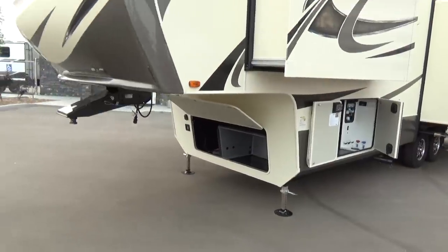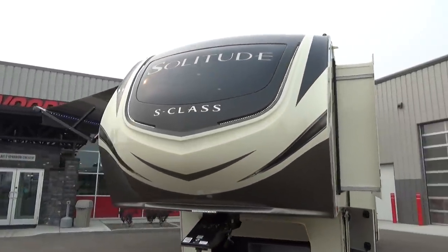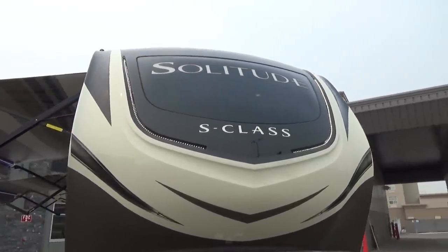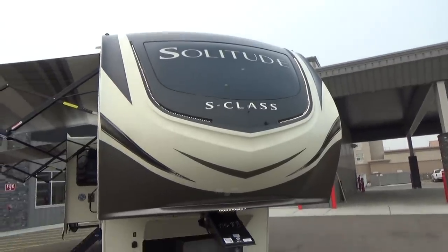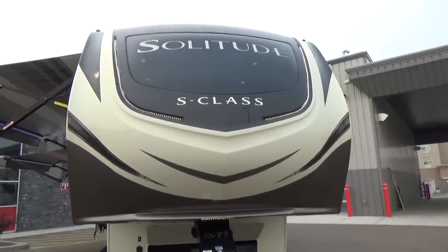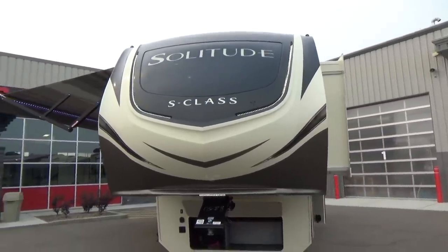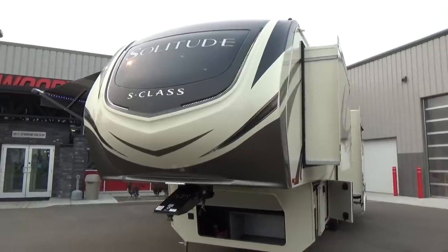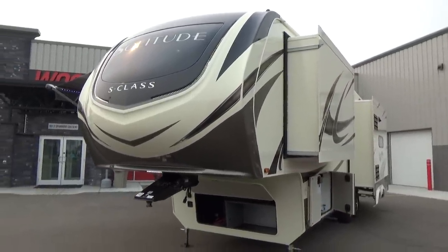One of the really neat things about this trailer is the front cap. It has an automotive bonded windshield up top, just above where it says S-Class and Solitude across the front. That shines into your front bedroom — wait till we go inside. You'll be blown away by how spacious this particular bedroom feels. Again, 33 feet 11 inches long on this particular trailer. This is a luxury high-profile fifth wheel at 33 feet 11 inches in length.